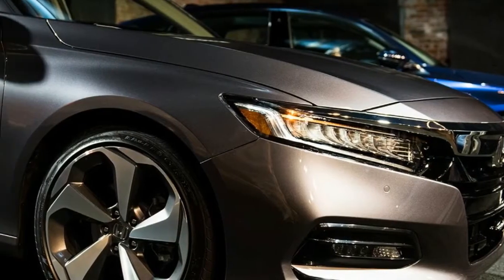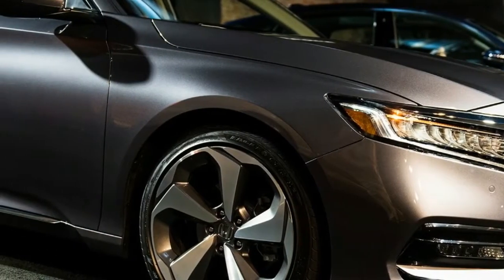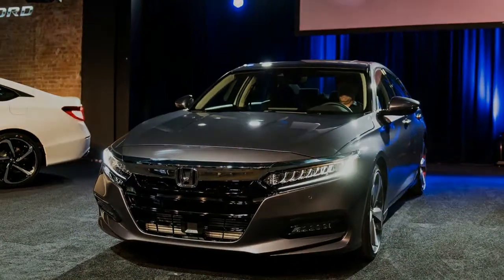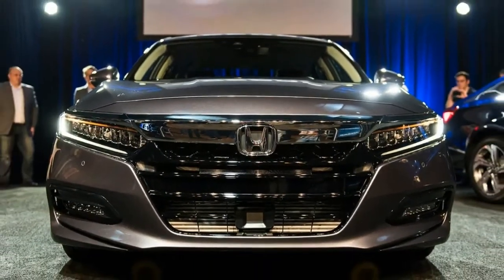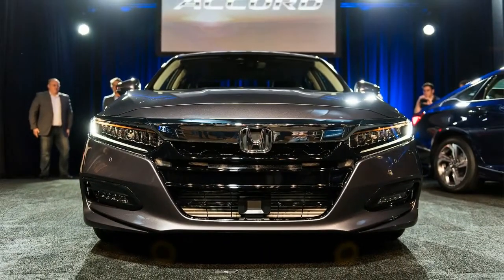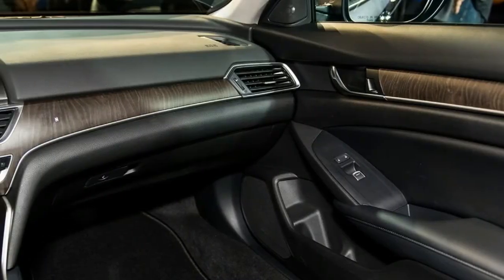Along with turbocharged four-cylinder engines and an updated hybrid, the 2018 Honda Accord also receives a lighter body structure as well as a 10-speed automatic. There is no V6 option anymore, but you can get a manual on the sport trim.